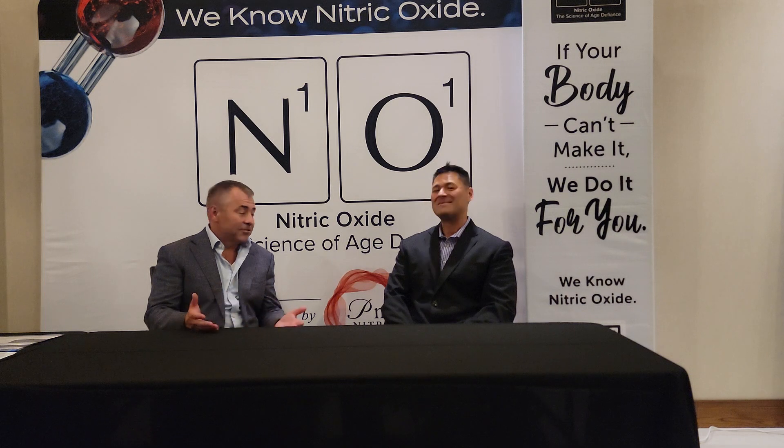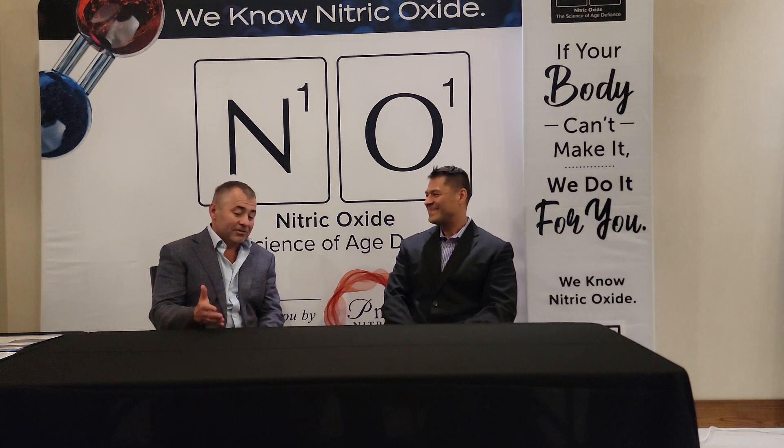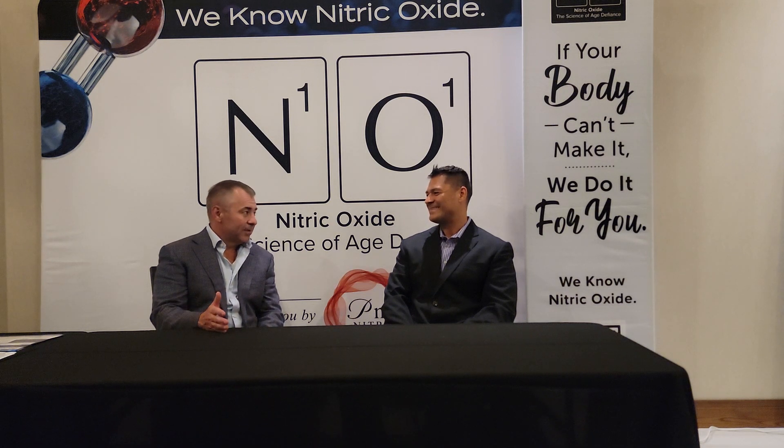That's right. So you need oxygen to make nitric oxide, and you need nitric oxide to deliver oxygen to the tissue. So when people can't make nitric oxide, they become oxygen deficient. When your cells can't get oxygen, they're going to become dysfunctional. So what we do is — if your body can't make nitric oxide — we have products that do it for you. So now you can actually deliver oxygen to the tissue, restore the body's ability to make nitric oxide, and the system works perfectly.